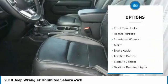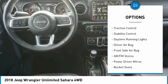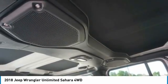Tire pressure monitor, four-wheel drive, front tow hooks, heated mirrors, aluminum wheels, alarm, brake assist, traction control, stability control, daytime running lights.